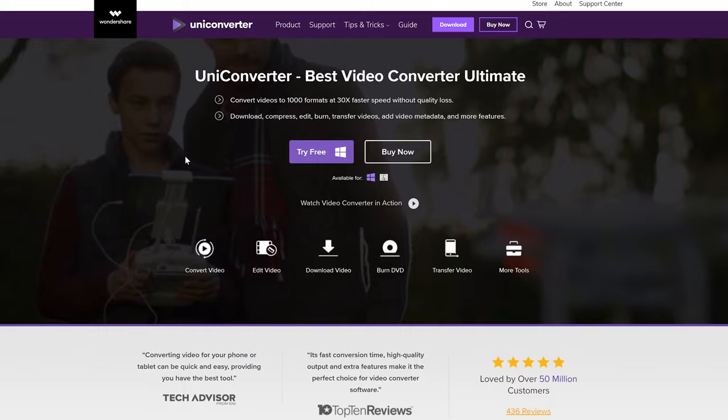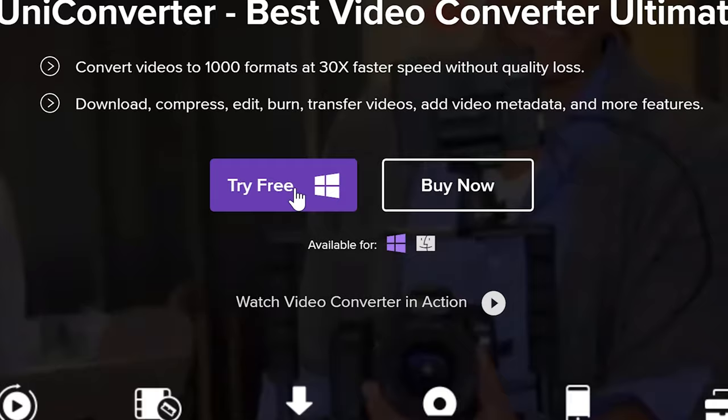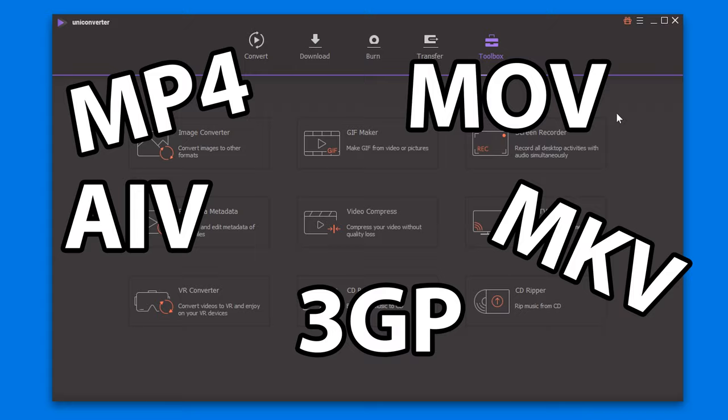This video is brought to you by Wondershare Uniconverter software. Uniconverter is an all-in-one video tool which integrates the best video converter, helping you to convert any video to over a thousand different formats like MP4, MOV, AVI, 3GP, MKV, and many more. It's also packed with some easy-to-use tools like Image Converter.